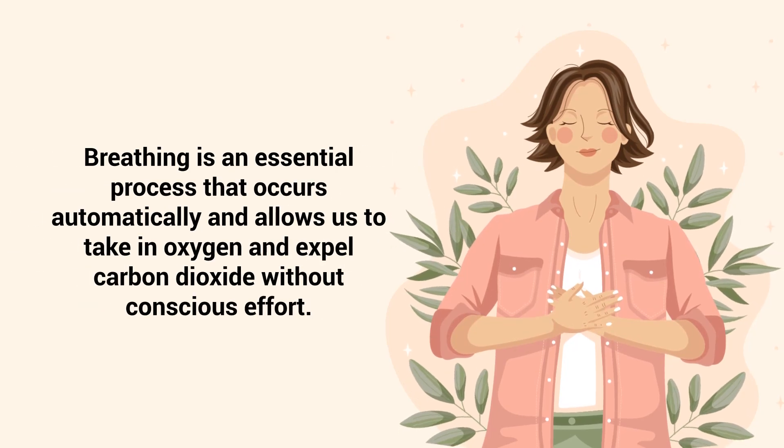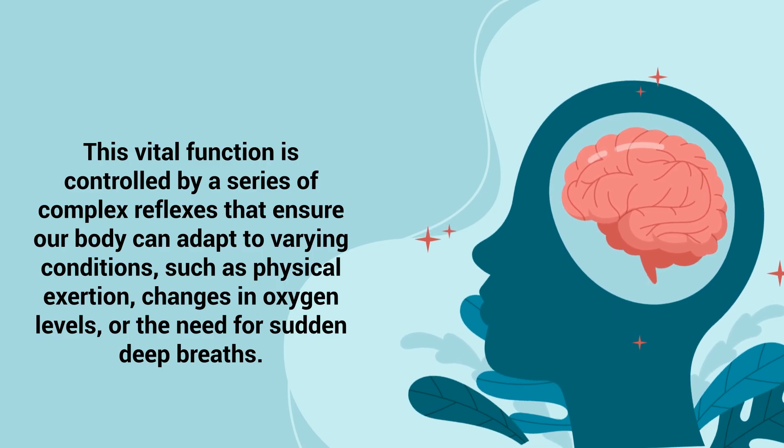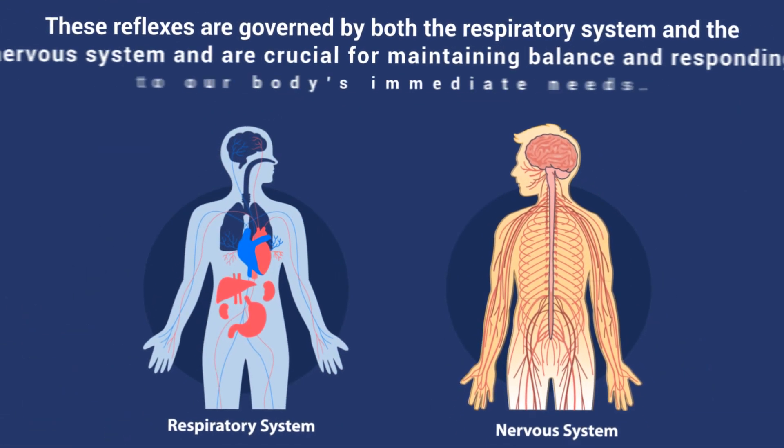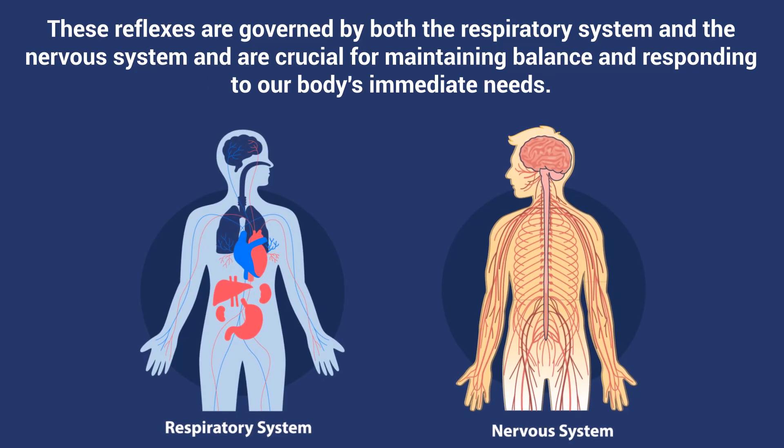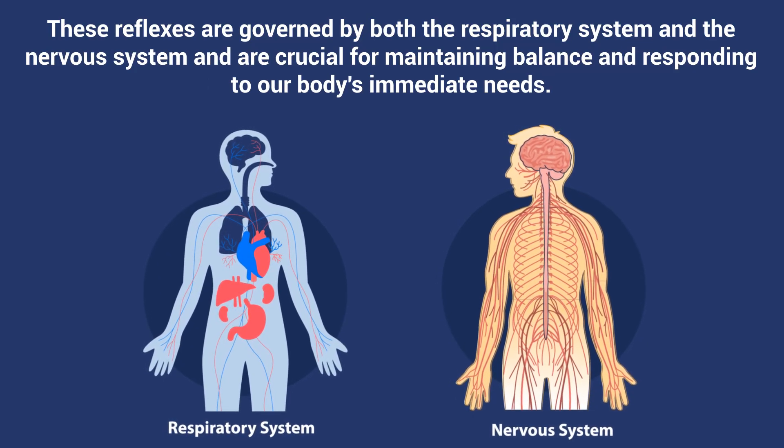Breathing is an essential process that occurs automatically and allows us to take in oxygen and expel carbon dioxide without conscious effort. This vital function is controlled by a series of complex reflexes that ensure our body can adapt to varying conditions, such as physical exertion, changes in oxygen levels, or the need for sudden deep breaths. These reflexes are governed by both the respiratory system and the nervous system and are crucial for maintaining balance and responding to our body's immediate needs.